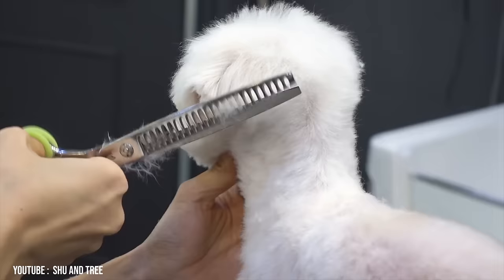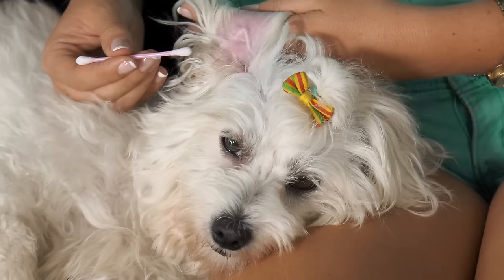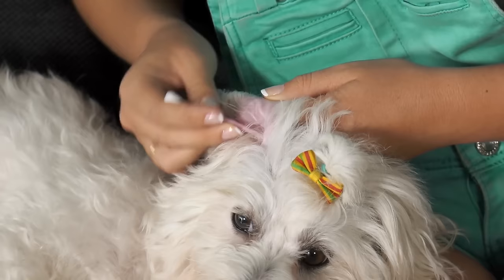You should use a spray conditioner while brushing to avoid breakage. A couple of times a week, check the ears and remove any excess hair, wax, or debris to avoid ear infections.